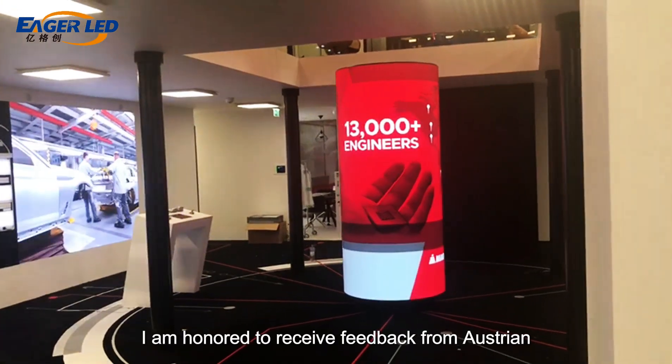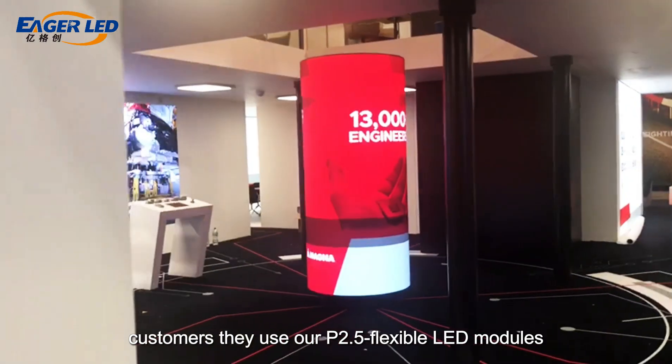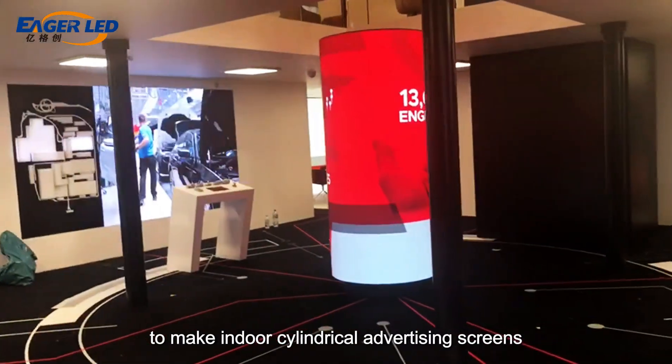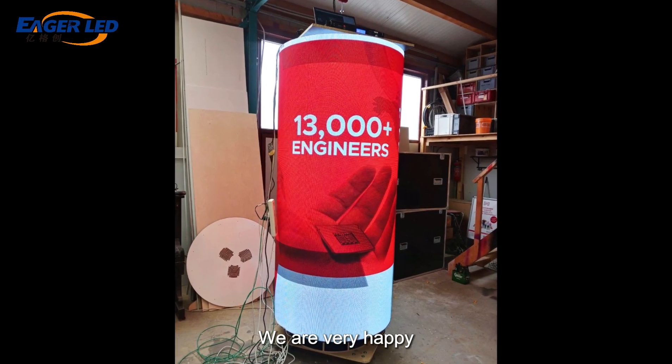I am honored to receive feedback from Austrian customers. They use our P2.5 flexible LED modules to make indoor cylindrical advertising screens, and the overall effect is very good. We are very happy.